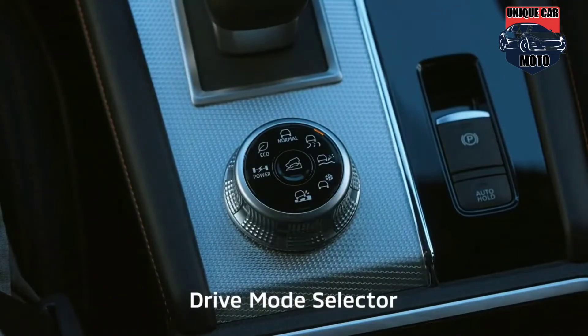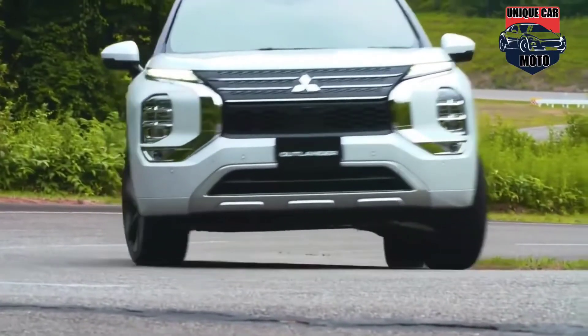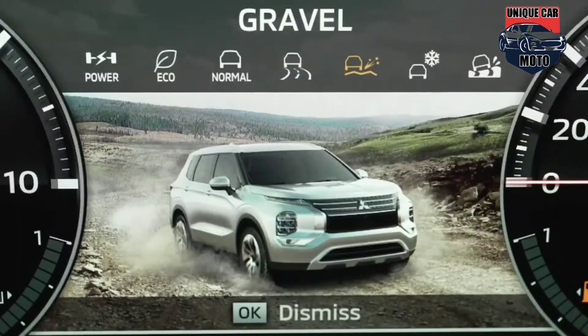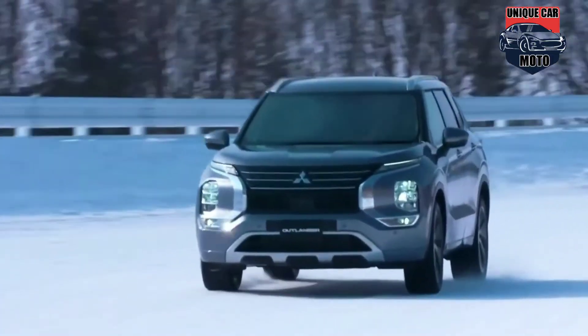The 2023 Outlander PHEV also features Mitsubishi's new innovative pedal technology, which allows near one-pedal acceleration and deceleration similar to full battery electric vehicles. This system further differentiates the Outlander PHEV from other plug-in hybrids and highlights the vehicle's electric-first design philosophy.